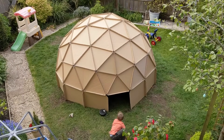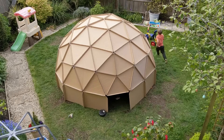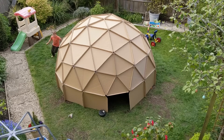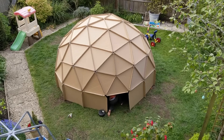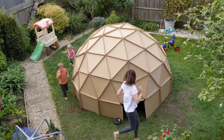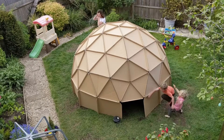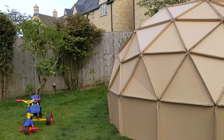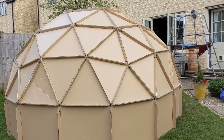I was pretty pleased with how it turned out. I chose cardboard that was white on one side, so it would be ideal as a projector screen.